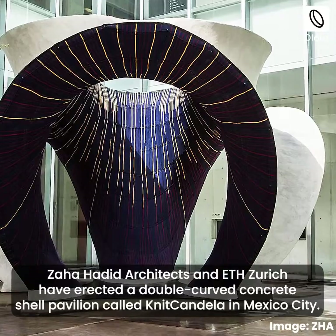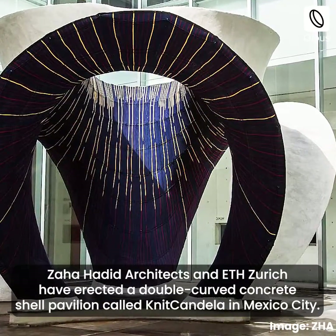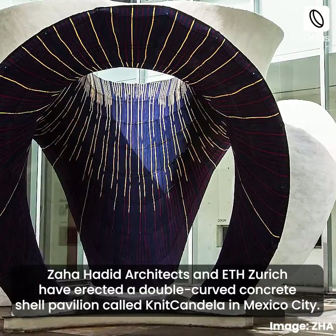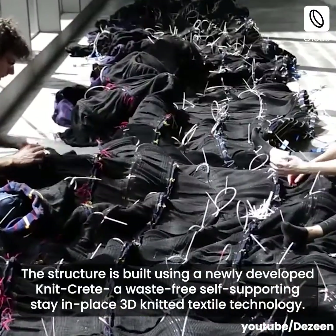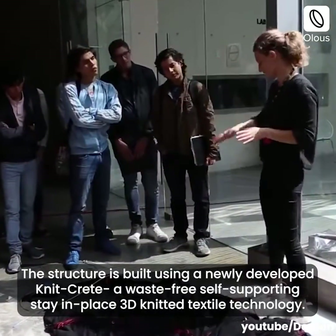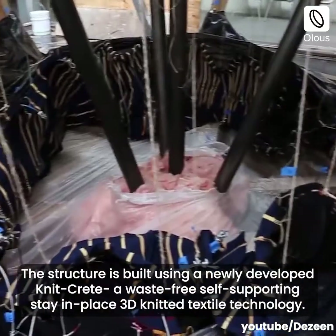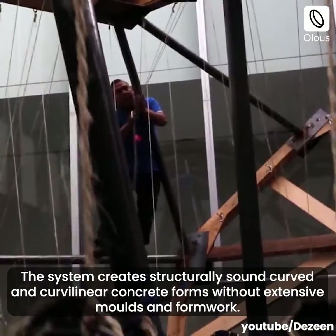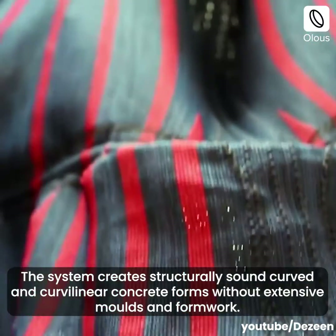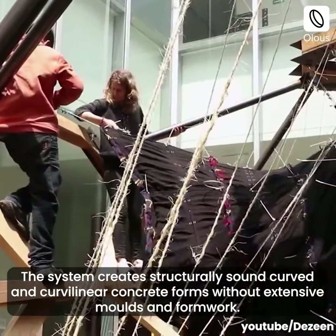Zaha Hadid Architects and ETH Zurich have erected a double curved concrete shell pavilion called Knit Candela in Mexico City. The structure is built using a newly developed Knit Crete — a waste-free, self-supporting, stay-in-place 3D knitted textile technology. The system creates structurally sound curved and curvilinear concrete forms without extensive molds and formwork.